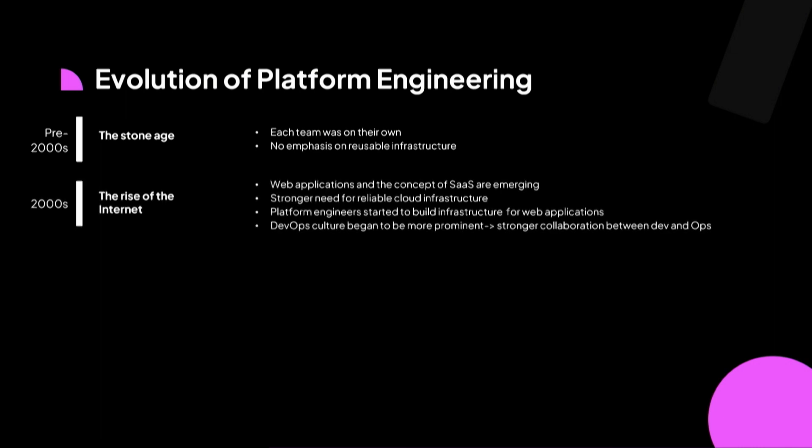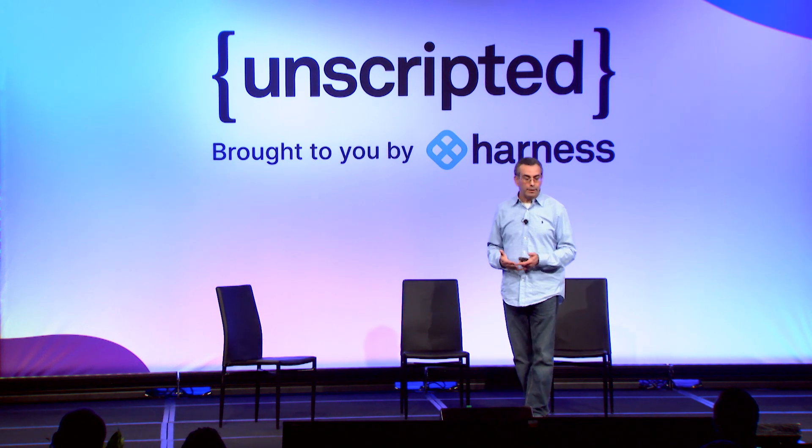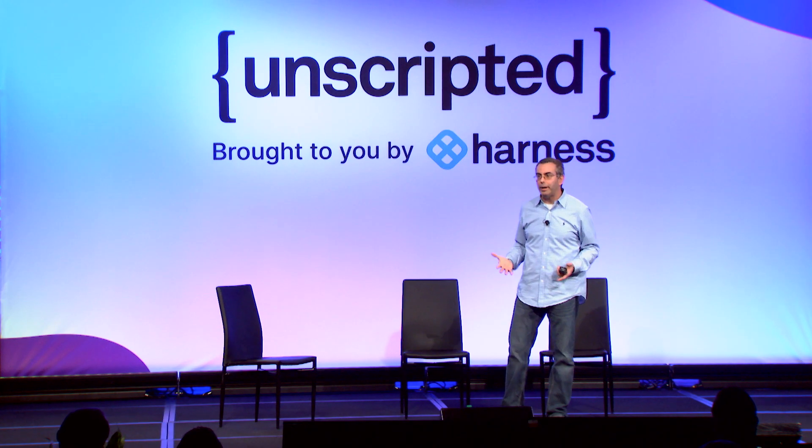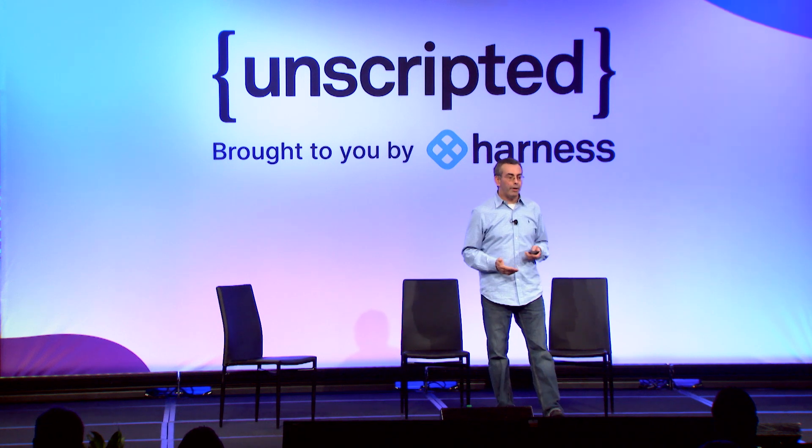Moving up to the early 2000s and late 90s, with the rise of the internet, there was a lot of emphasis on web applications and the concept of SaaS started to emerge. That's where we saw a much stronger need for designing very reliable cloud infrastructure. Platform engineers started to build the infrastructure for web applications that served as the backbone for SaaS products. This is also where we saw the trend of DevOps start to emerge — developers and ops working together collaboratively and sharing the same responsibility for their applications.